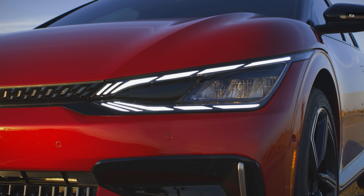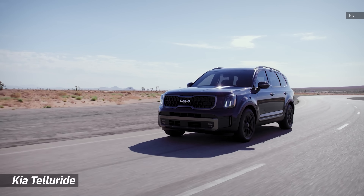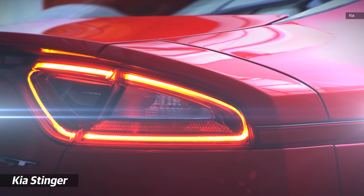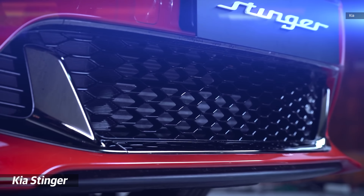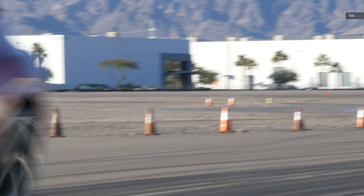Kia isn't known for powerful vehicles. It's the company that brought us the Rio and the Sportage. The Telluride was a game changer and it gave the automaker a huge boost, but beyond the sadly mostly overlooked by the public Kia Stinger, Kia doesn't go all that fast. Well, except when it does.